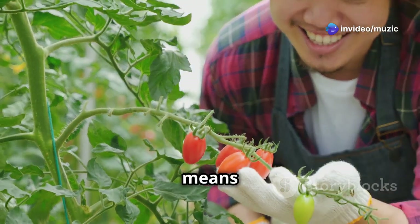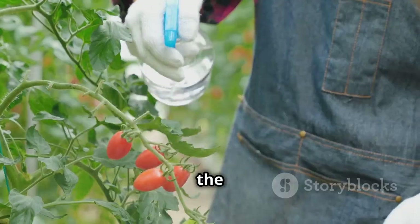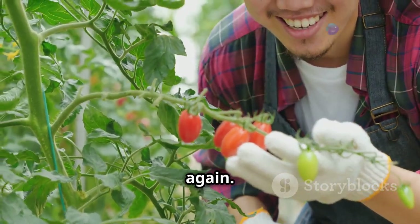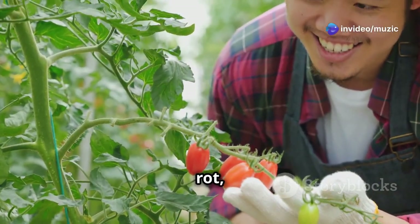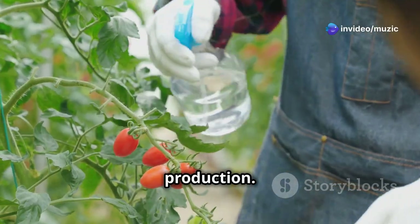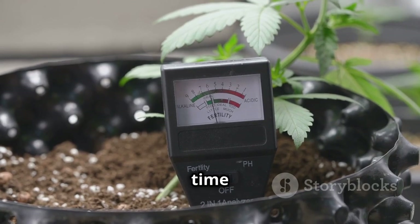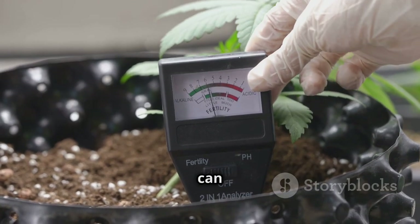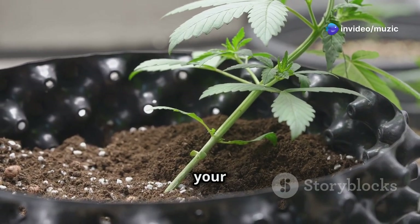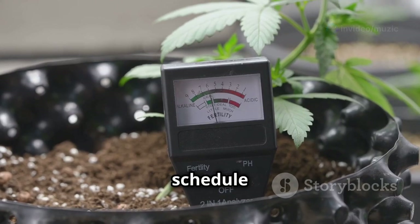Tomatoes prefer consistently moist soil, so water deeply but infrequently — soak the soil thoroughly to reach the roots, then wait until the top inch of soil is dry before watering again. Overwatering can lead to root rot, while underwatering can stress the plants and reduce fruit production. Stick your finger into the soil: if it feels dry an inch below the surface, it's time to water. Try to establish a regular watering schedule based on your specific growing conditions.